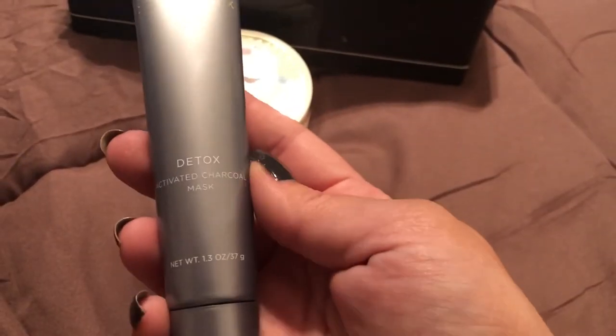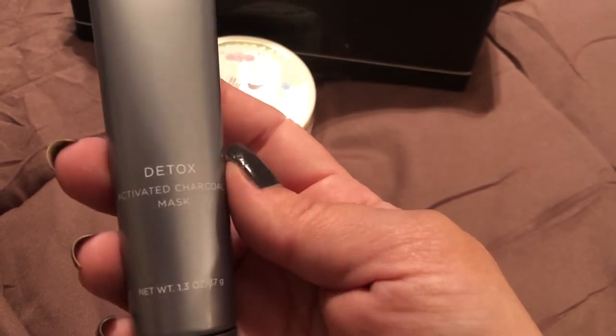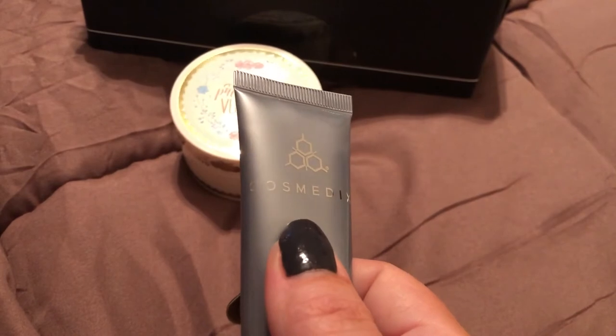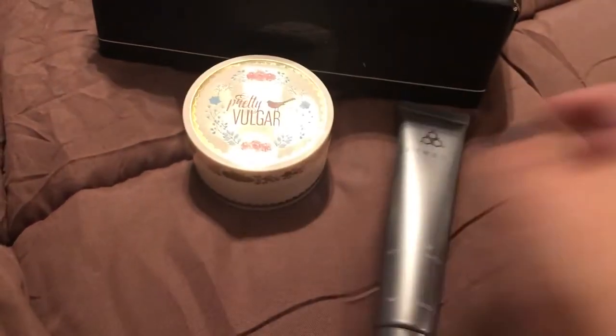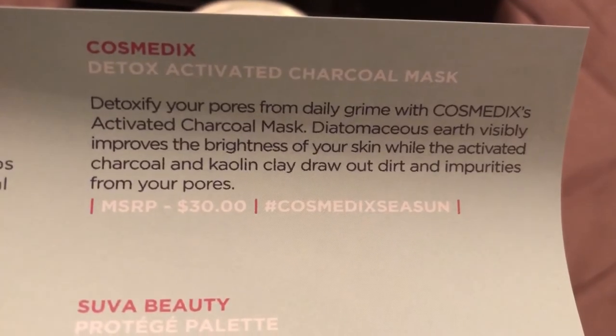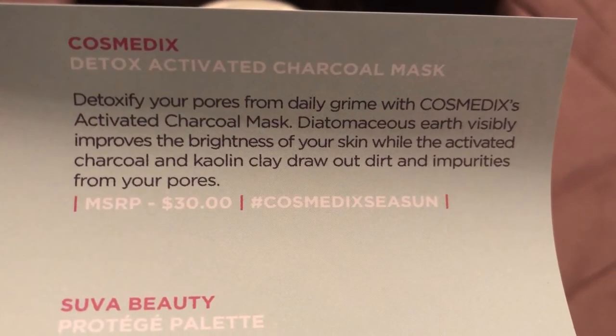Then we have this detox activated charcoal mask. This is the brand, and here is the mask. It retails for $30.